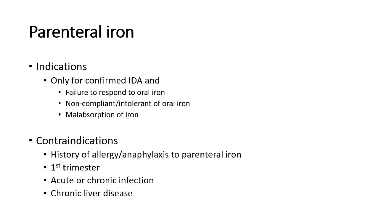Parenteral iron is only for confirmed IDA. The indications for parenteral iron are failure to respond to oral iron, noncompliance or intolerance to oral iron, and malabsorption of iron. Contraindications are history of allergy or anaphylaxis to parenteral iron, first trimester, acute or chronic infection, or chronic liver disease.